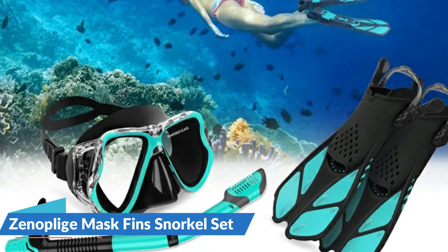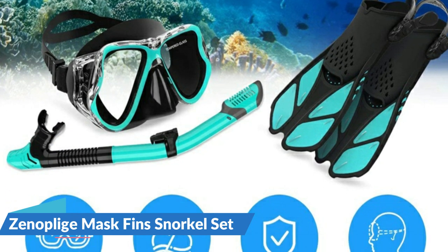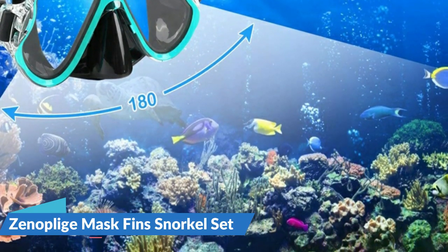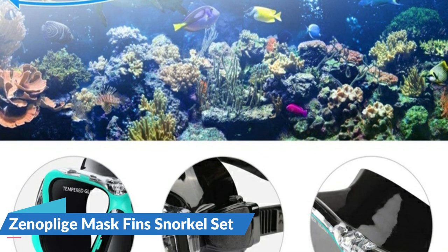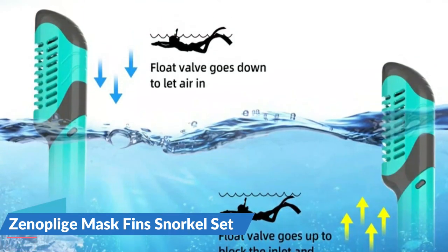Whether you can maintain smooth breathing will directly affect your snorkeling experience. The dry top snorkel installs a floating ball at the top to keep water from inflowing when the tube is submerged in water. In addition, a lower drainage valve allows water to be quickly expelled so that it won't influence your breathing. Even for beginners, it will help a lot for breathing underwater.